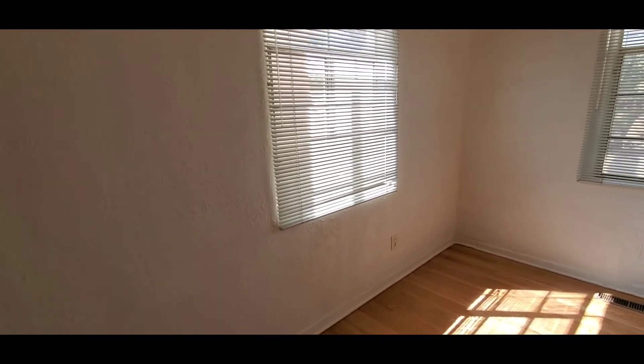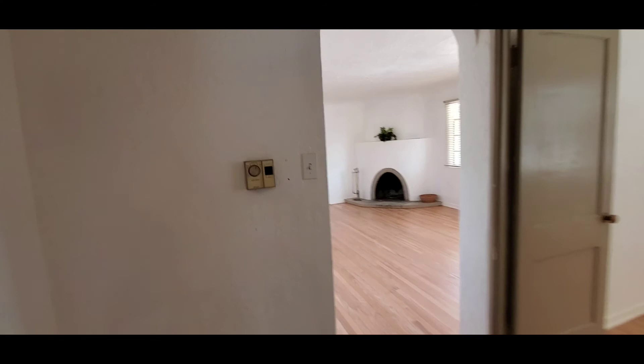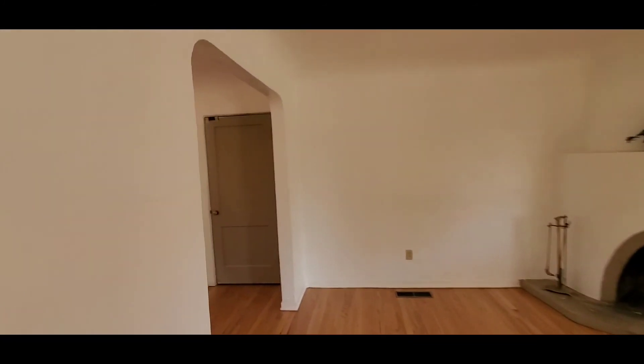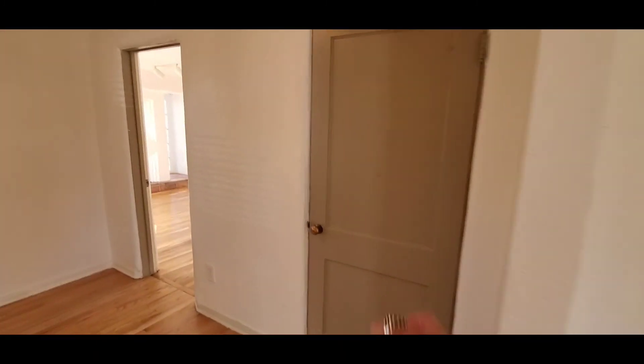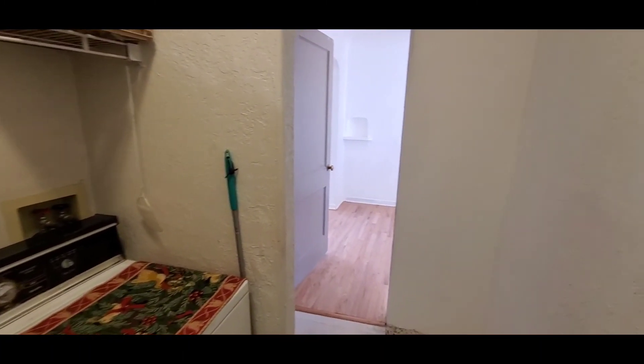Bedroom number two. This house faces east so this room faces to the backyard which is west. Coming on through, this first door here is going to be the laundry room, and that door accesses the garage. The laundry room is quite spacious.